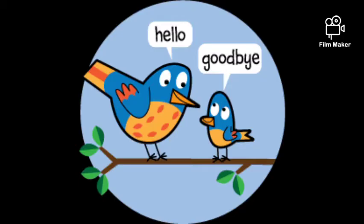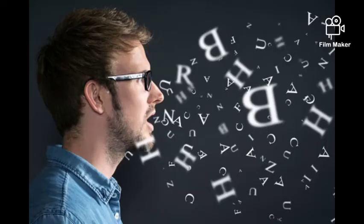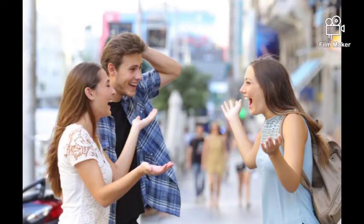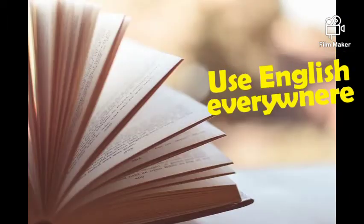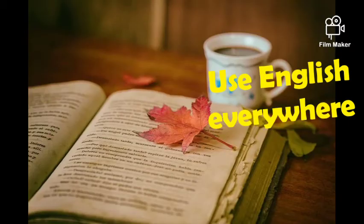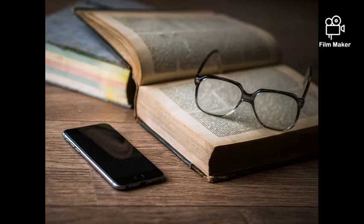Tip 6: Create an English-speaking environment. Put yourself in an English-speaking environment — introduce yourself with friends, ask questions in English, or conduct mock interviews with friends. Tip 7: Use English wherever you can. Encourage your family members to join with you and use English wherever or whenever it is possible.